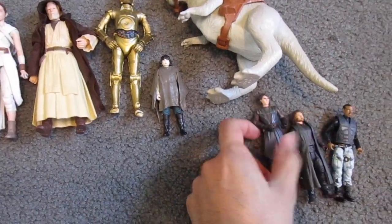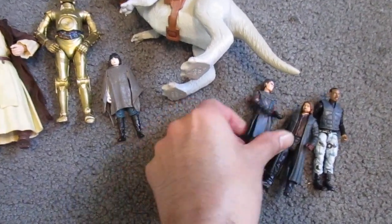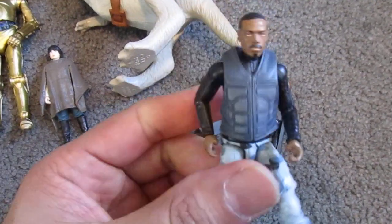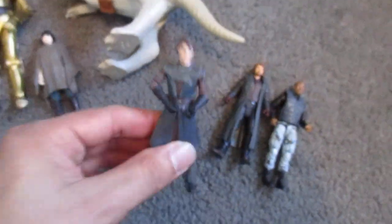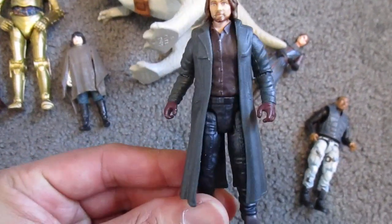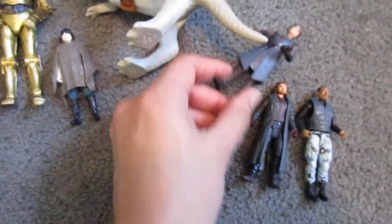I did get a couple of things. These to my right I had gotten from the previous week — they were like a dollar apiece. This was the Ripcord from the Rise of the Cobra line. I don't have this version with the vest, so he was only a dollar. Got this Anakin Skywalker from Clone Wars — he was only a dollar. This guy I wasn't quite sure what he was from until I remembered he was from the Jurassic Park Dominion line. So got those for three bucks.